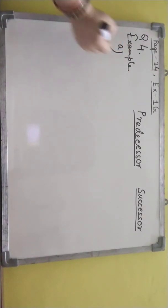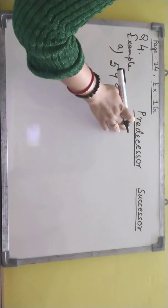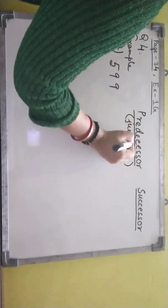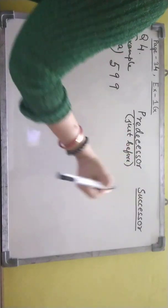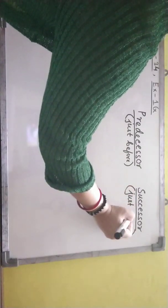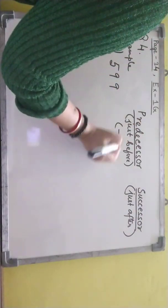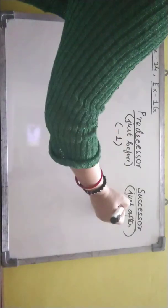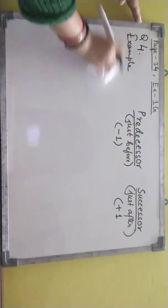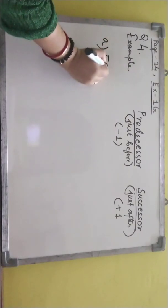Let's write. Suppose 599. I told you in the previous video — predecessor is just before and successor is just after. Predecessor means minus one. Successor means plus one. Now suppose the number is 599.